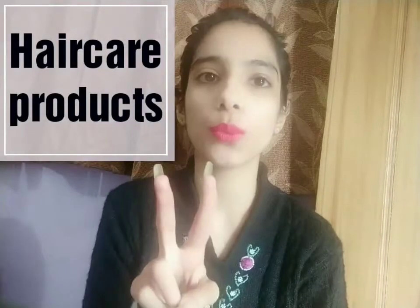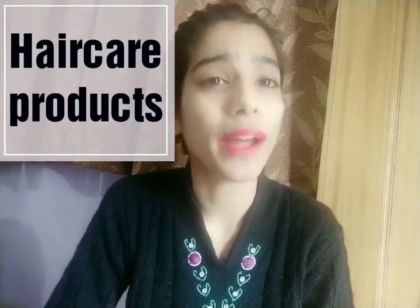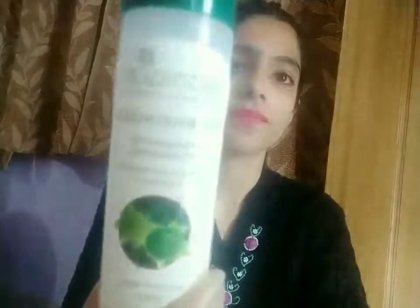For hair care, I'm featuring only two products that truly met my expectations. The first is the Biotique Bio Bhringraj Therapeutic Hair Oil for Falling Hair — an intensive hair regrowth treatment. It really helps with hair regrowth and eliminates hair fall quickly. Priced at rupees 159 for 120 ml, I've used almost the entire bottle. This is a must-have in your hair care routine — highly recommended.